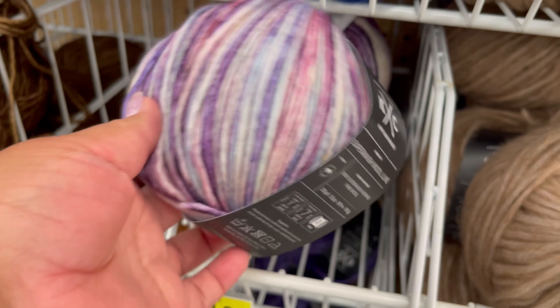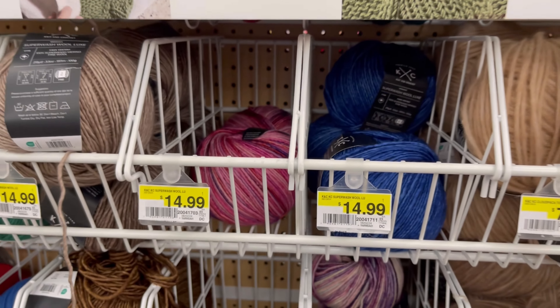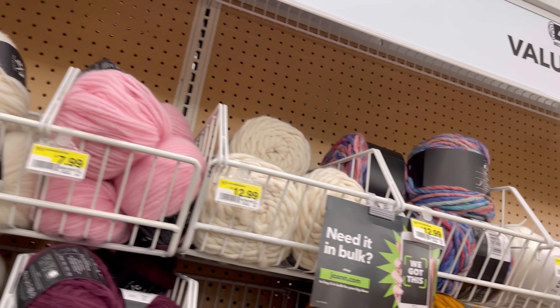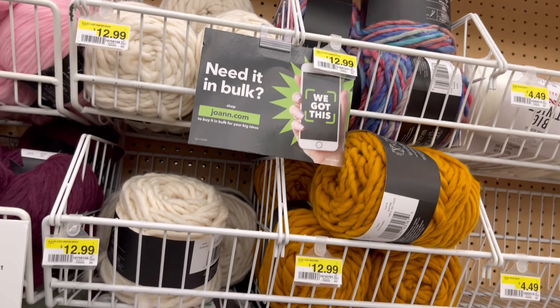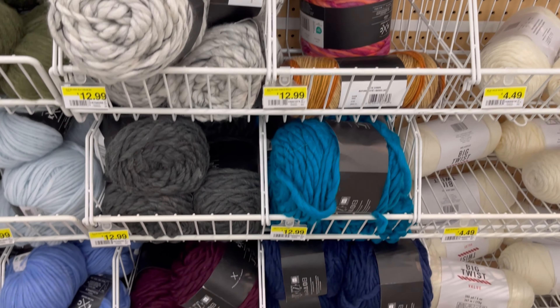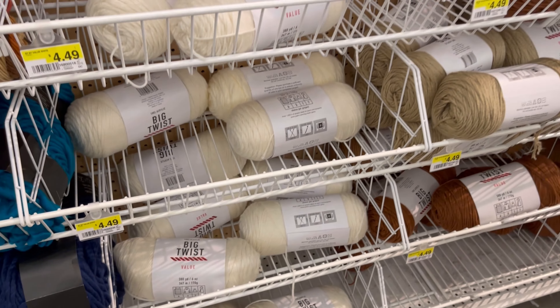$14.99, y'all. $14.99. I said no, thank you. They're beautiful, but no thank you. Yeah, $14.99, that's pricey. But it was super soft. I'm just saying — depends on the project you want to do.